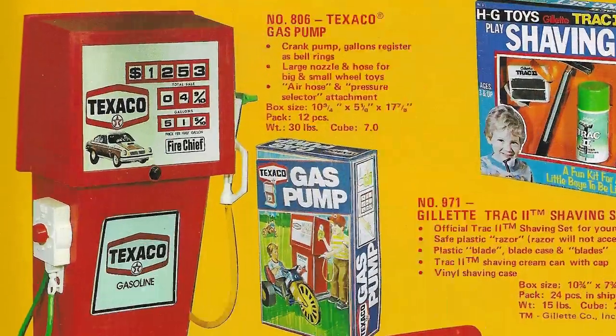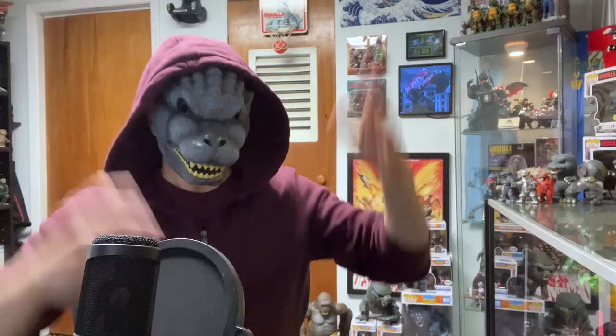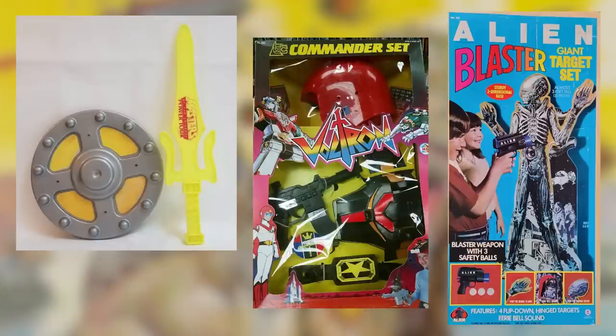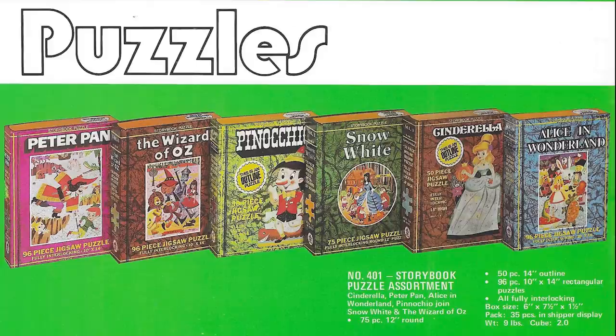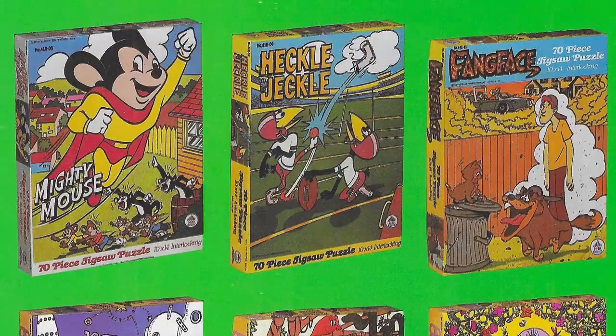Stuff like a toy gas pump and a play shave set. HG actually had a lot of really impressive licenses, like He-Man, Voltron, Alien — too many to list here. In their time, they also manufactured a lot of jigsaw puzzles: Love Boat, Fantasy Island, CHiPs, Mighty Mouse, Heckle & Jeckle.